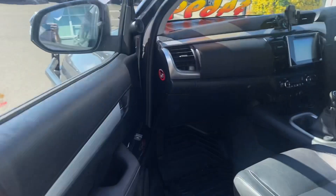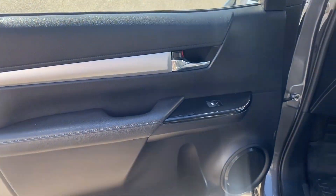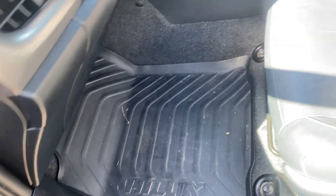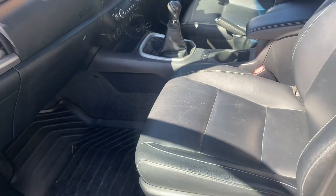Opening up the passenger side door and having a look inside — all in good nick. We've got our genuine Hilux floor mats and leather seats, all in pretty good condition. A few marks and scratches on them, but you'd expect that in a used car.